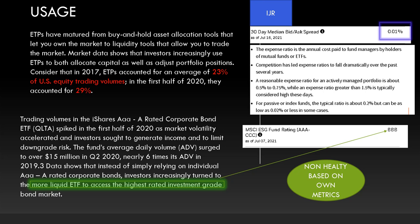As an example, trading volumes in the iShares AAA and A-rated corporate bond fund spiked in the first half of 2020. As market volatility accelerated, the fund's average daily volume surged to over $15 million in Q2 2020, nearly six times its ADV in 2019. However, that's not the case here because IJR is not an AAA-rated ETF. Likely we're seeing high usage in this ETF because they're constantly forced to create and redeem shares synthetically to keep GameStop at bay.